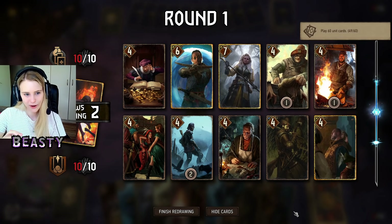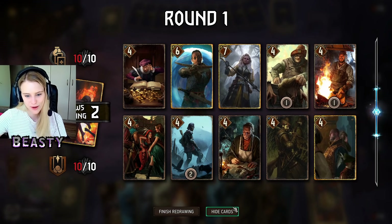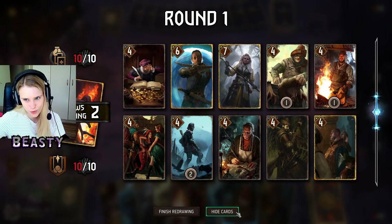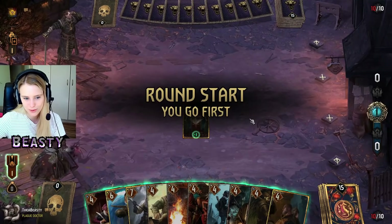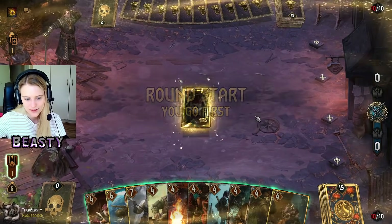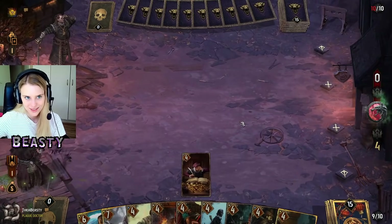It shouldn't be a given — it should be hard to use the leader and if it pays off, it pays off well. I'm going first so this hand is okay. It's not bad. I think we keep it — we are playing against NR after all.